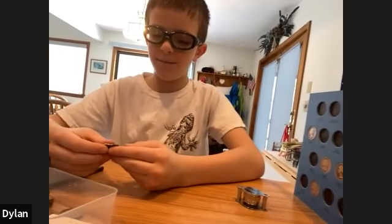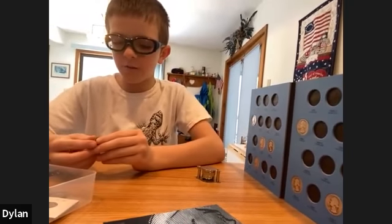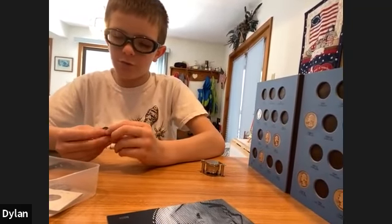I heard you are becoming a regular at some coin shops. Do you want to give them a shout out? I've only been to two coin stores: Tenafly Coins and Jewelry, and Clarkstown Coin and Jewelry. That's really cool.